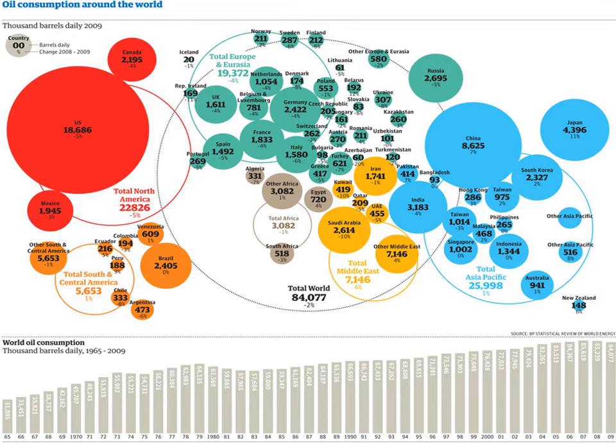The United States is by far the largest consumer of fossil fuels. We have the highest consumption rates per capita, well over the rates of China and Europe.